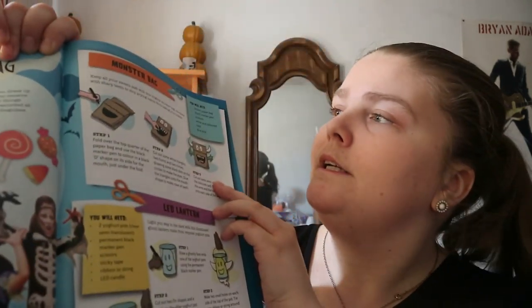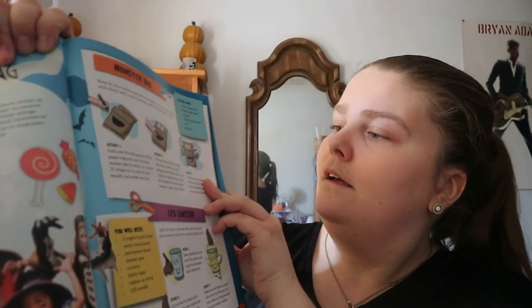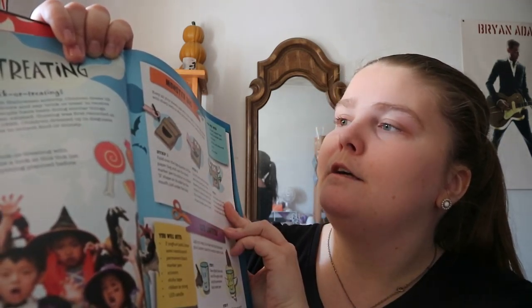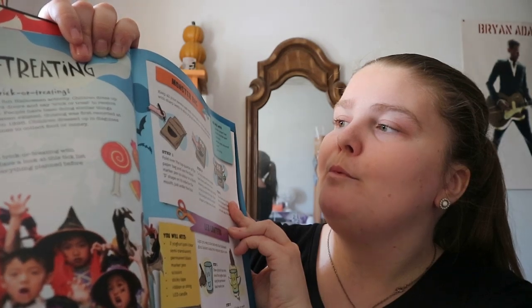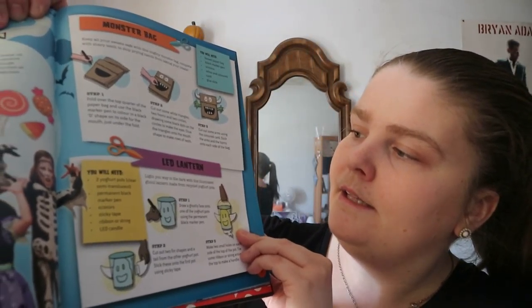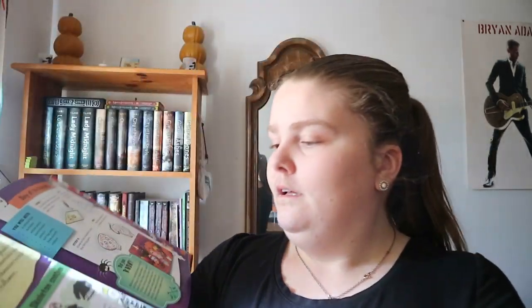Then you get into the crafts — you get two crafts here. This one is a monster bag: keep all your sweets safe with this mighty monster bag, complete with sharp teeth to stop prying hands from taking your treats. And then you get a LED lantern.